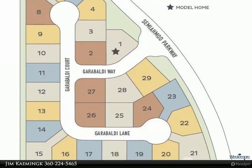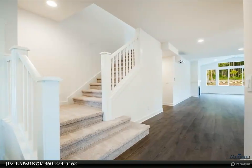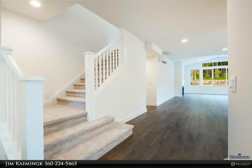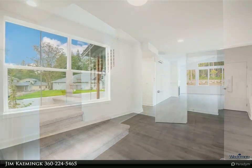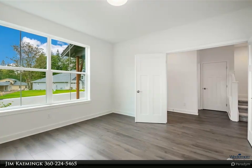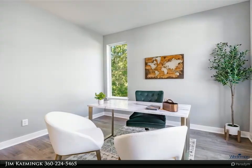At 2,690 square feet, the main level lives like a one-level home with a primary suite, office, dining room, and open floor plan kitchen and living area with 1.5 baths. Enjoy two bedrooms, a bath, and a loft area upstairs.